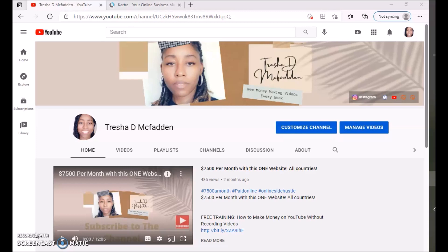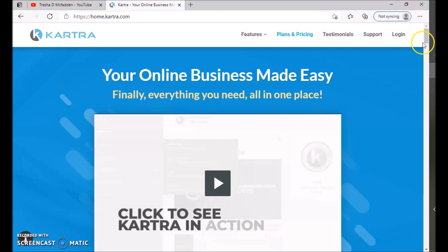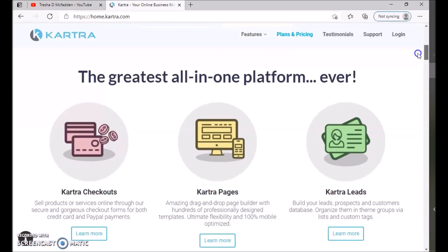Today I'm going to be doing a review on a product that is like an online marketing platform. If you are an entrepreneur, someone trying to grow your business, have an e-commerce store, or have a course that you're selling, this online platform will be awesome for you. The site is called Kartra — an all-in-one business made easy platform at kartra.com.